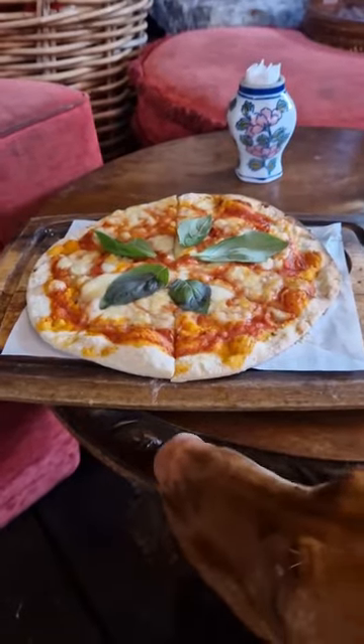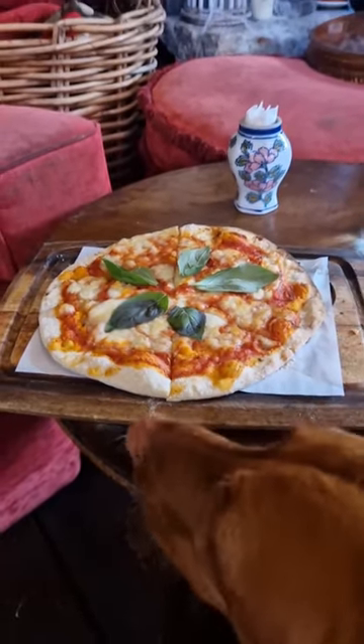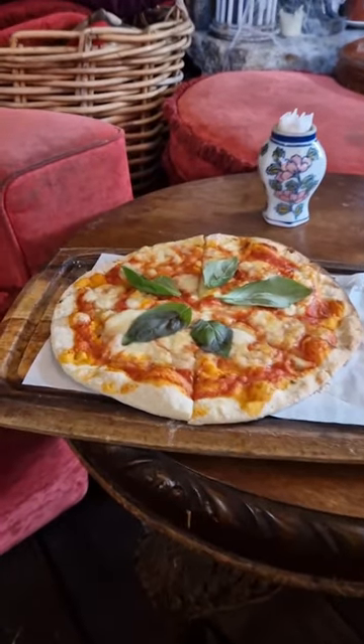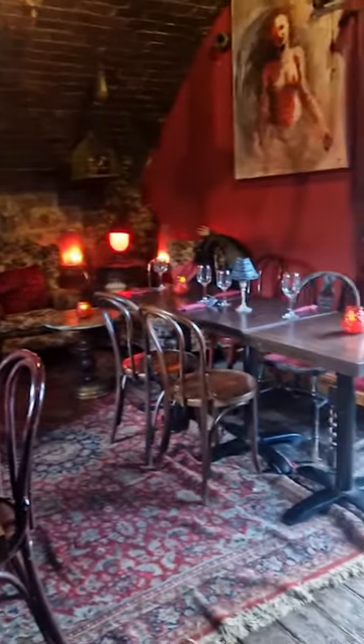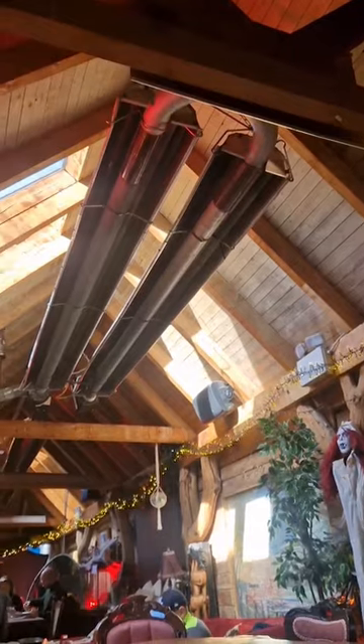The menu was crazy — there are so many options. I ended up getting a pizza and it was decent. If you haven't been there and you have a dog, definitely head out. You can stay there for a couple of hours and then go for a walk out on the pier.